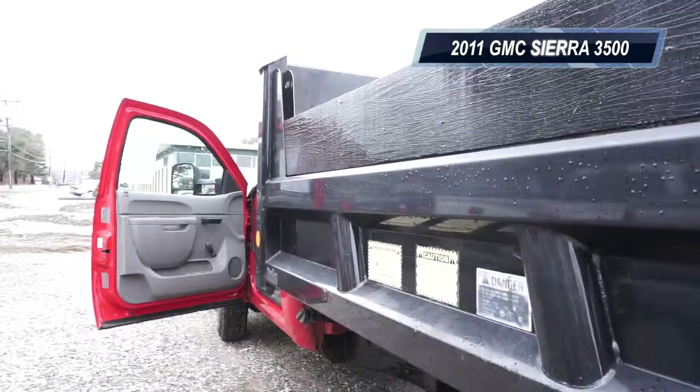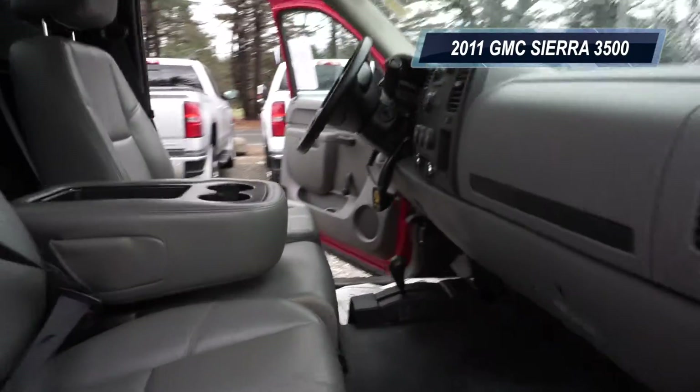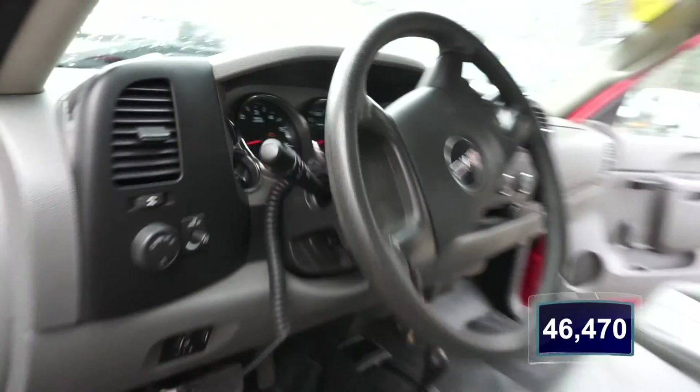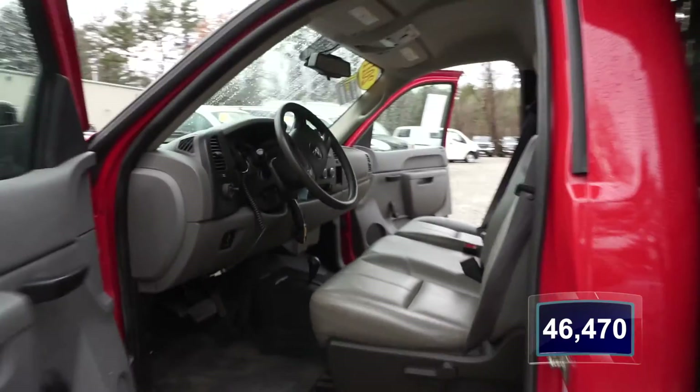We're talking 4x4. The seats are made for three passengers, split 40-20-40. And this vehicle's only got 46,470 miles on it — holy cow! Imagine all the work hours you're going to get from this workhorse.